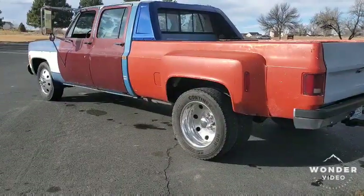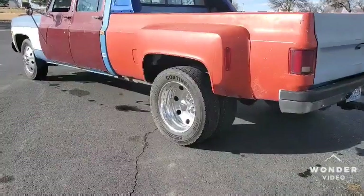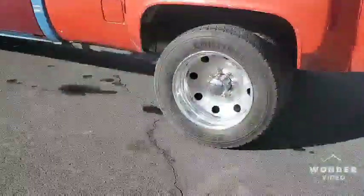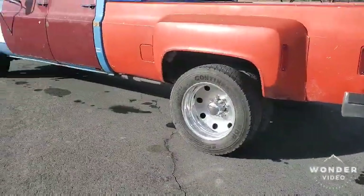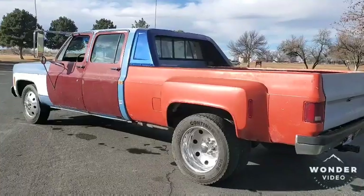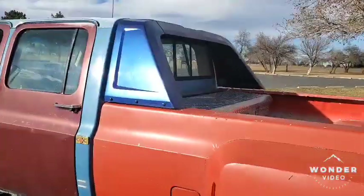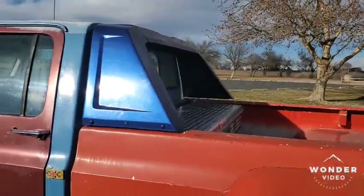It's rolling on Eagle Alloys and 19.5s aluminum outers with steely inners. These are fully polished by me — I might do a tutorial on that later. It has Amazon-style hubcaps. One thing I did forget is the Fastback, which is a Lund — a Facebook Buy, Sell, Trade score — and it's in perfect condition. I really like it.